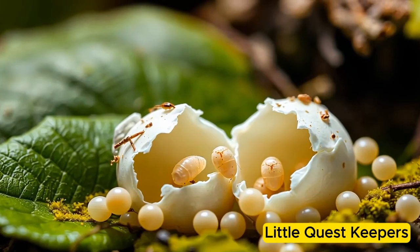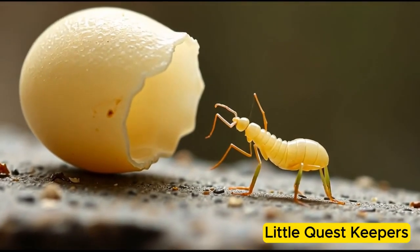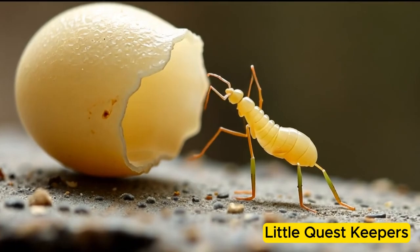After about two weeks, the eggs hatched into tiny nymphs — baby earwigs that looked like miniature adults but without fully developed wings.